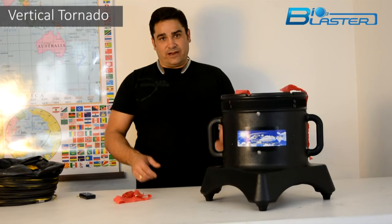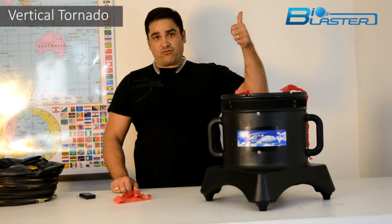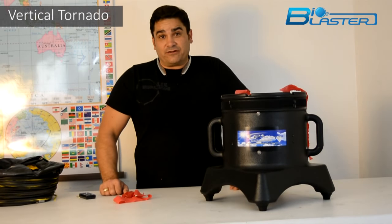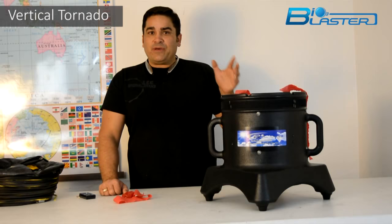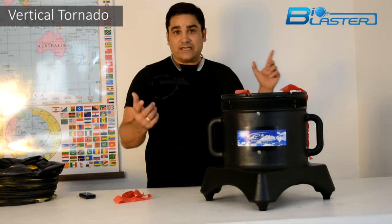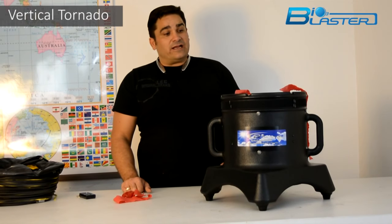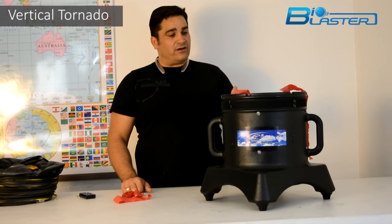Since ozone is heavier than air, it means that in order to hit the ceilings of a great room with a traditional ozone generator, it's very difficult. So with these new patent-pending vertical ozone tornadoes, we've combined the principles of cyclonic action with the fact that ozone is heavier than air.